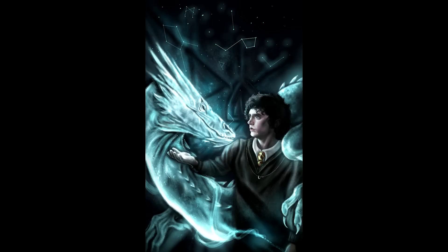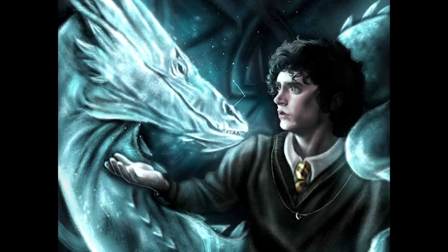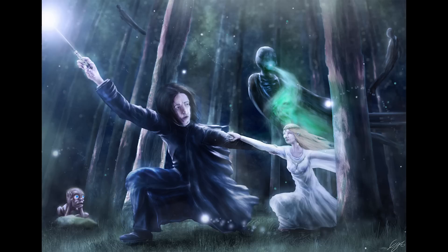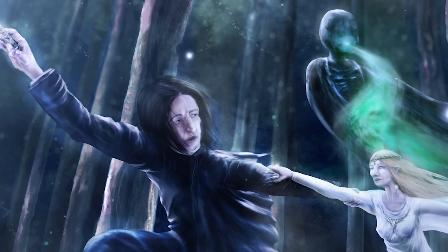Prebola's piece Patronum depicts Frodo from Lord of the Rings with the ring around his neck as a Hogwarts student in uniform — he's of course Gryffindor, because why wouldn't he be — and his Patronus happens to be Smaug. Artsy Carolyn's piece Fighting Against the Odds shows Gandalf and Dumbledore fighting against their respective enemies, but this time they seem to be swapped. Enjoy Your Life 8's piece Unacceptable Soul depicts Snape trying to take Galadriel away from a looming Dementor. I love Gollum in the background and the lighting and atmosphere of this piece.